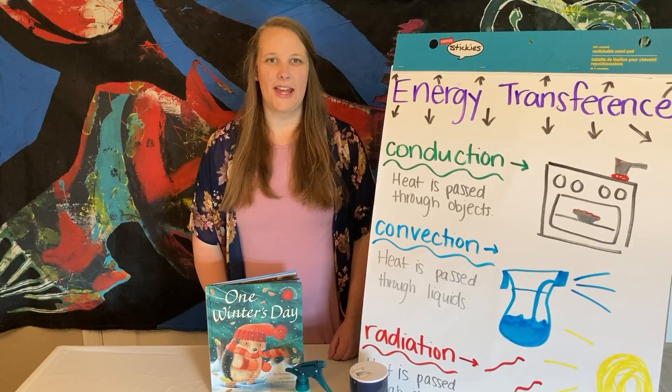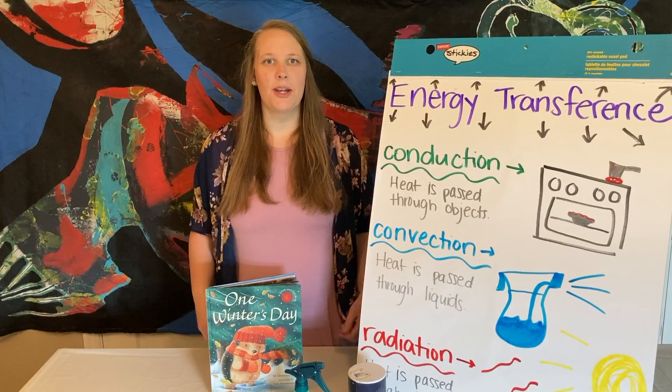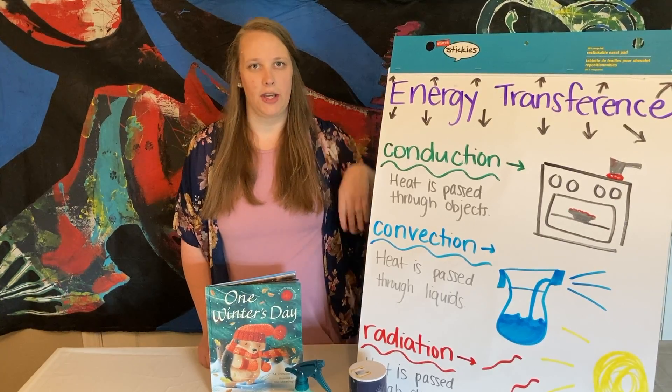Hi, boys and girls. Welcome back to another week of STEAM Lessons. This week is called Cool It, and we're going to be talking about things that are really cold, but mostly we're going to be talking about how energy is transferred.